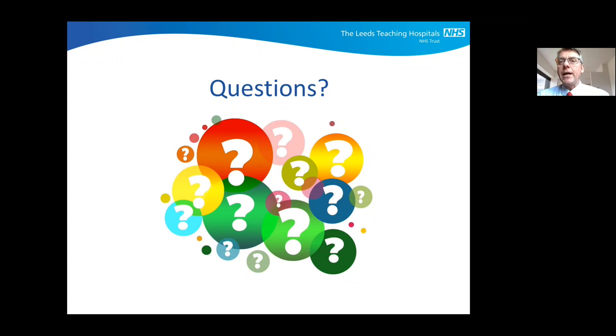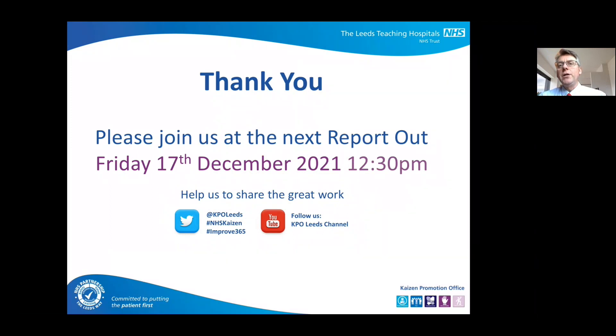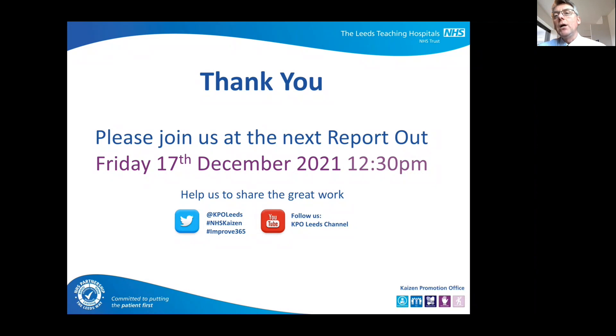We're just past the hour, so we'll finish there. An enormous thank you to all of you who have joined, particularly those who've reported out — all of you involved in criteria-led discharge, and Richard for qualifying and graduating as a new Lean for Leaders graduate. Please join us next time at the next report out on Friday the 17th of December — likely the last one of 2021. Thank you once again to the KPO team for facilitating this. It's one of the highlights of my week, and it's great to see that while we're under such operational pressure, we're still doing great work and improving all the time.